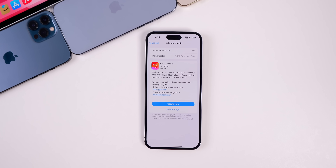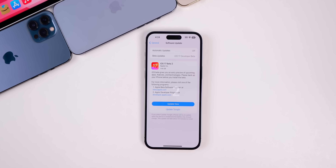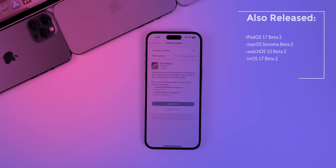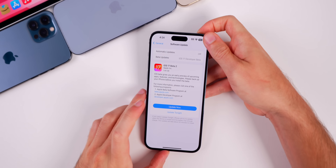Exactly two weeks after the release of Beta 1, Apple returns today with iOS 17 Beta 2. Apple also released the second beta for iPadOS 17, macOS Sonoma, watchOS 10, and tvOS 17. In this video, we're talking all about iOS 17 Beta 2, because the first beta was not the greatest.